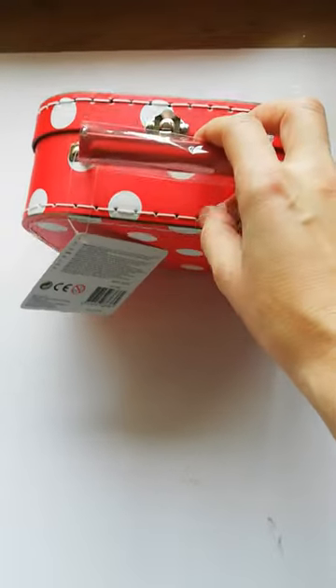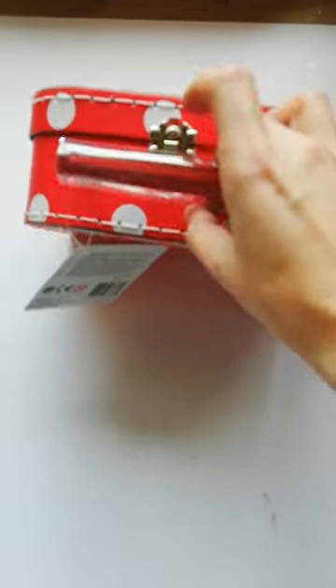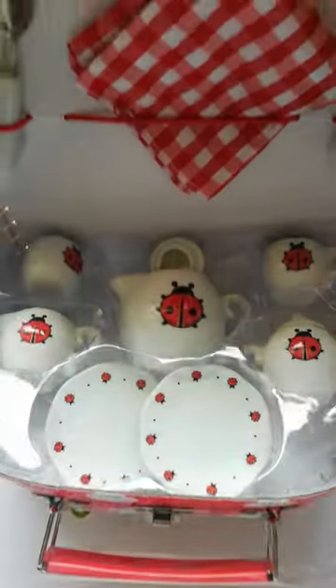It comes in a sturdy little suitcase with white polka dots on a red background, a really sturdy handle that's attached by metal clasps. You open it easily by just flicking that down, and inside you will find the tea set.